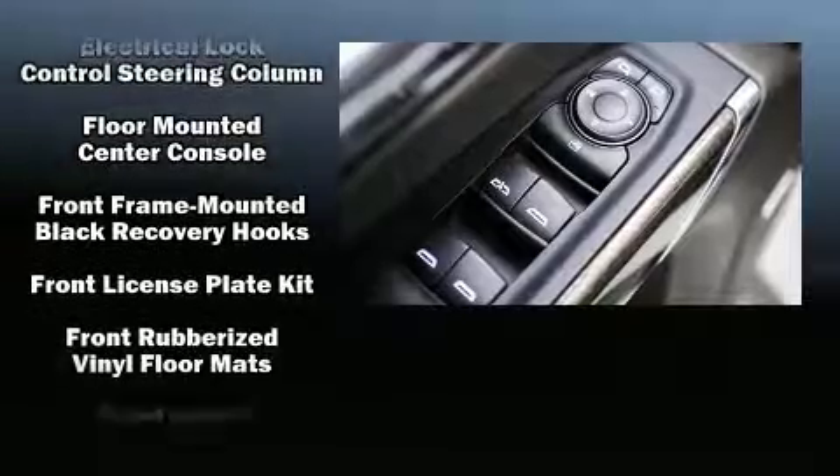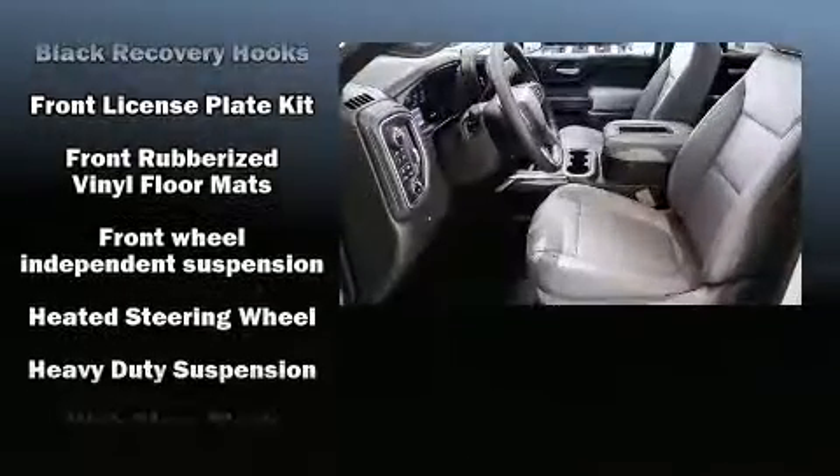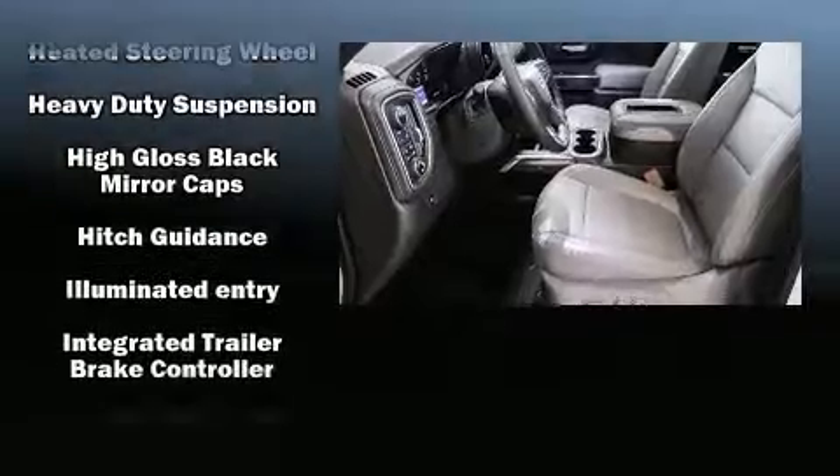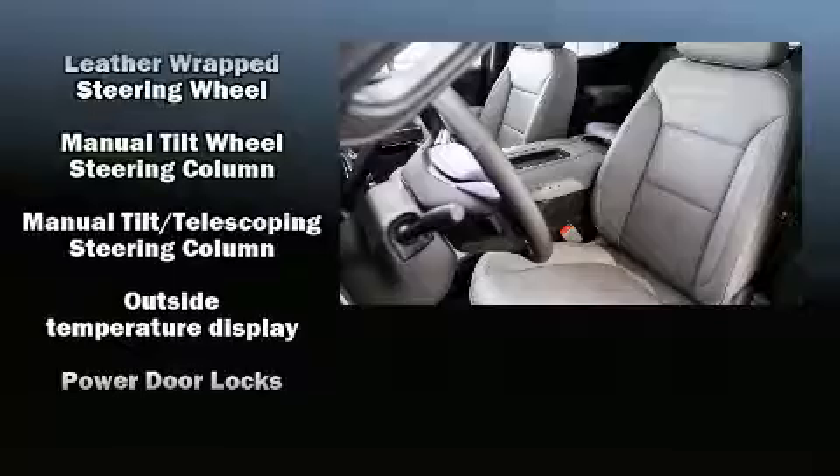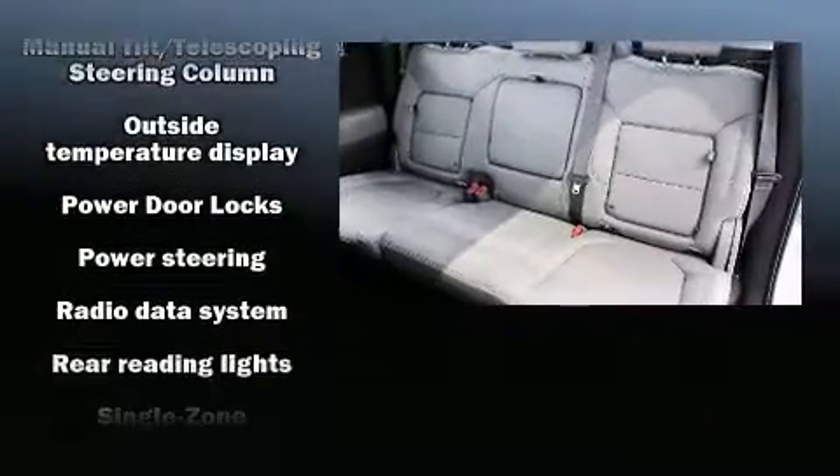Chevrolet also prioritized safety and security with features such as dual front impact airbags, head curtain airbags, traction control, brake assist, a security system, and four-wheel disc brakes with ABS.